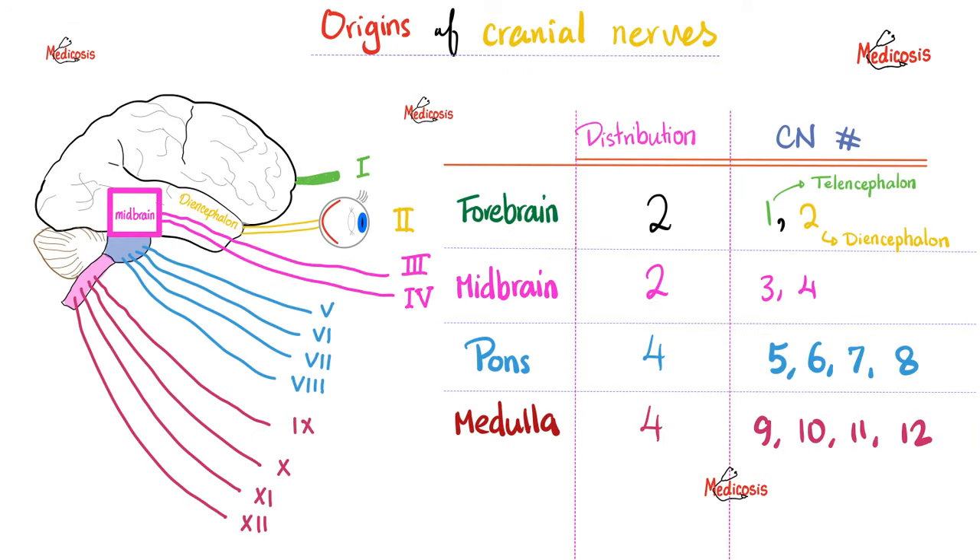Another important rule to help you understand neuroanatomy: cranial nerves 1 and 2 come out of the forebrain. 3 and 4 come out of the midbrain. 5, 6, 7, 8 come out of the pons. 9, 10, 11, 12 are attached to the medulla. So it is 2, 2, 4, 4 — forebrain, midbrain, pons, medulla. You cannot afford to forget this. Many exam questions will be answered if you simply understand this table.